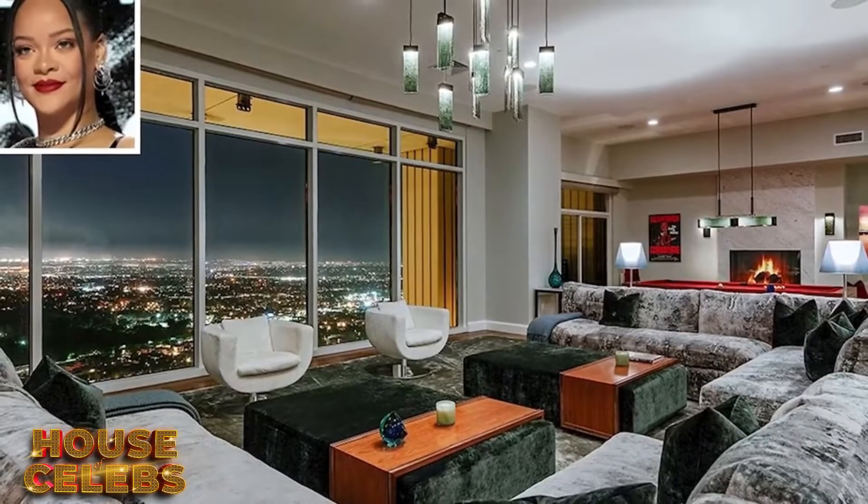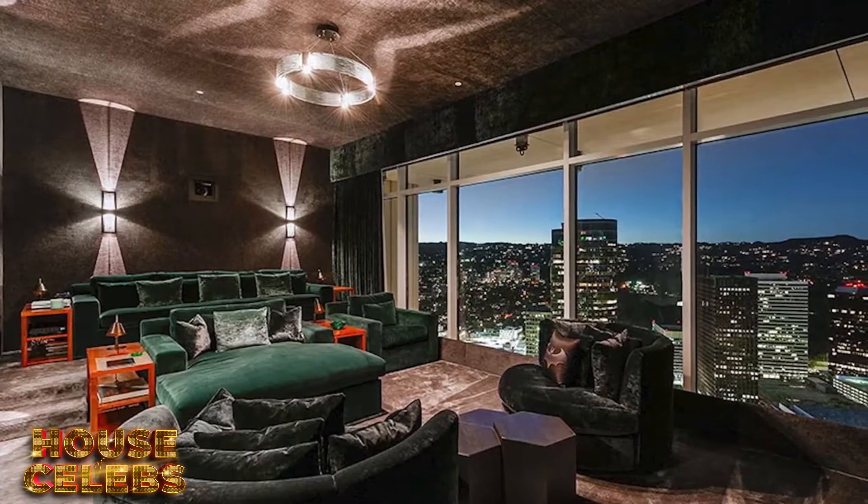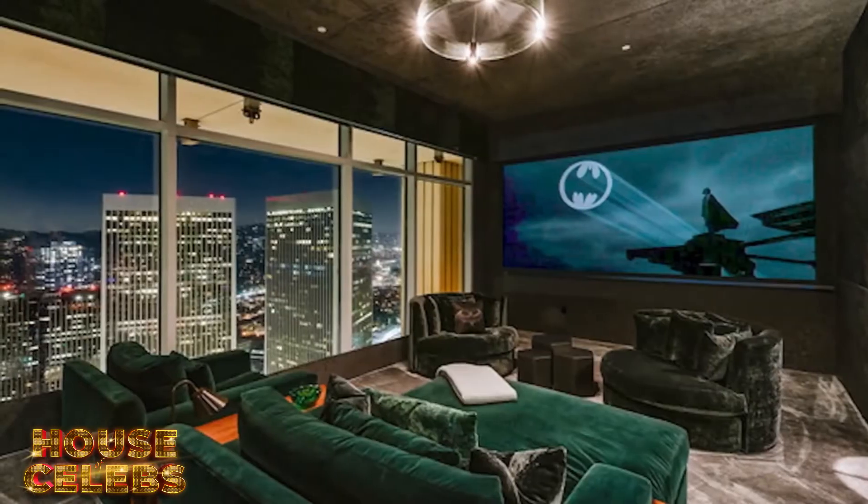Rihanna and her family's new spread offers over 9,000 square feet of space, jaw-dropping views, and features like floor-to-ceiling walls of glass and a personal movie theater.